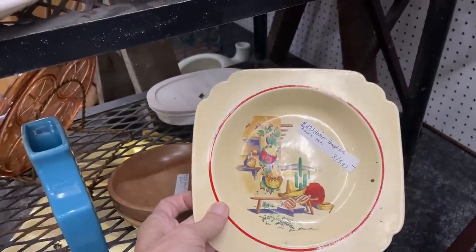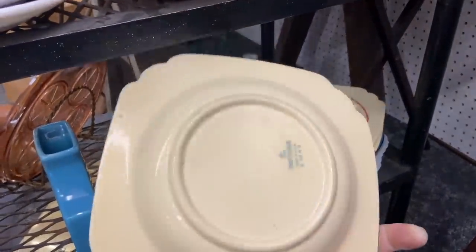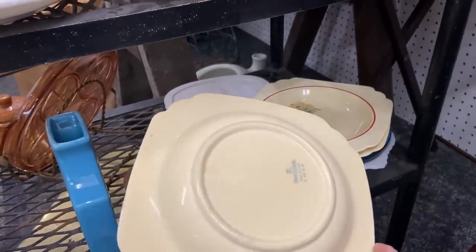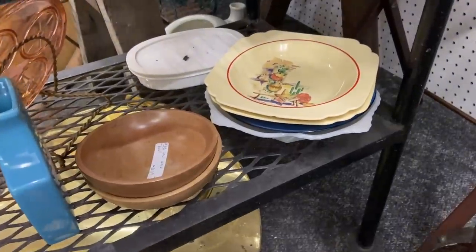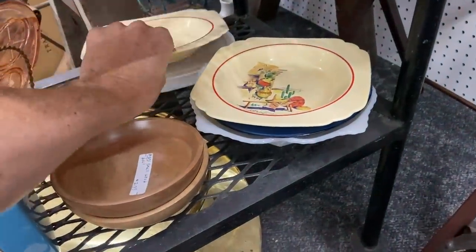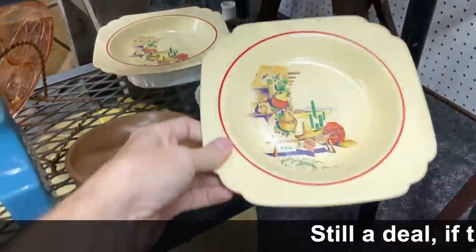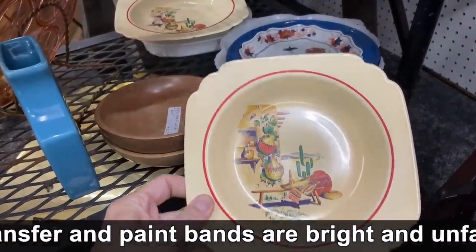Three for $6 on the Mexicana. If these are in good shape, that is definitely a buy. A lot of dinnerware is not so easy to sell, but this pattern still goes pretty well. However, I see a chip on number two. So we're looking at about $3 each for the rim soup — I'm still thinking that's worth getting.